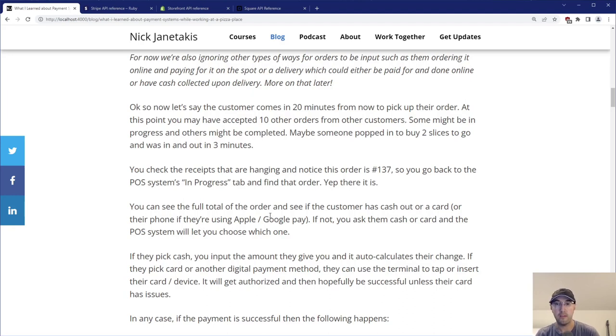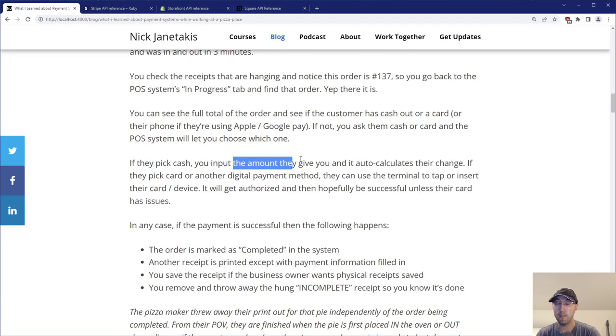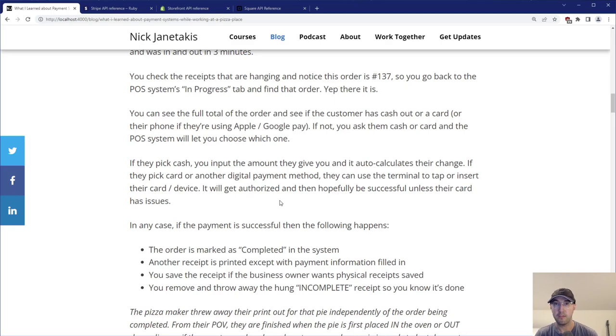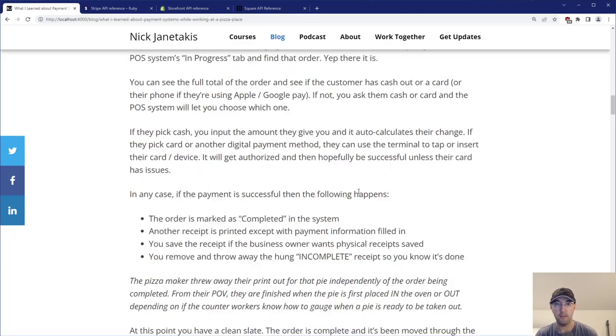The POS system gives you buttons to choose cash or credit. The price could be a little bit higher if you pass on the transaction fees for credit cards. Interestingly, if someone is using Apple Pay at the POS level, you just click credit and they tap their phone next to the terminal and it just works. If they pick cash, you input the amount they give you and it auto-calculates their change. If they pick card or Apple Pay, they use the terminal to tap or insert their card, it gets authorized and hopefully is successful — unless their card is maxed out or a gift card has no funds left.